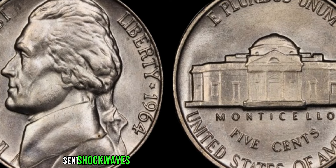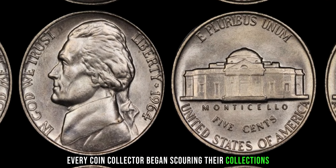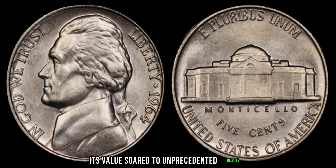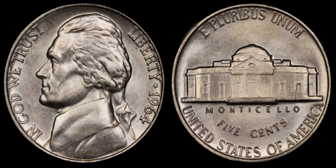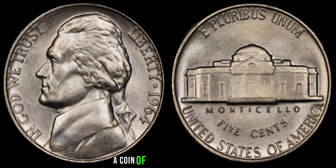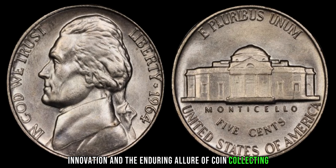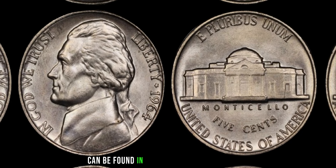The discovery of this rare nickel sent shockwaves through the coin collecting community, sparking a fervor of interest and speculation. As word spread of the 1964 Jefferson nickel's rarity, its value soared to unprecedented heights. Auction houses clamored to showcase this numismatic marvel, with bids reaching astronomical figures. Ultimately, the 1964 Jefferson nickel found a new home in the collection of a passionate numismatist, who recognized its value beyond mere monetary worth. It became a symbol of curiosity, innovation, and the enduring allure of coin collecting. Finally, this coin value is $3 million.